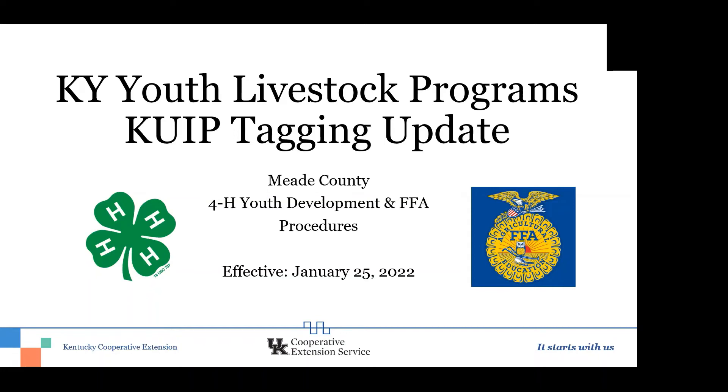Hi everyone, this is Noelle Pack and I'm here with Dena Reed from the Extension Office. We wanted to give you all an update on tagging your livestock animals this year for the county fair, for district shows, and anywhere else you might exhibit your livestock. We wanted to make sure we gave you an update because the tagging information has changed for this upcoming year.